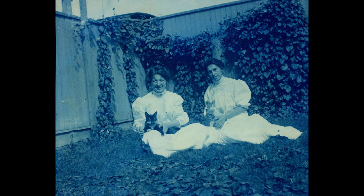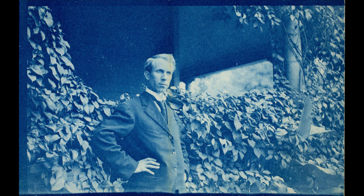Cyanotype is a very interesting process. It's a non-silver process — most of the photographic processes used throughout the 19th and 20th century are silver-based. Herschel comes up with a process that produces a permanent blue and white image based on the salts of iron.